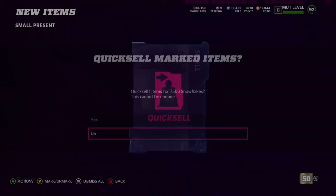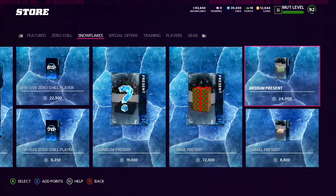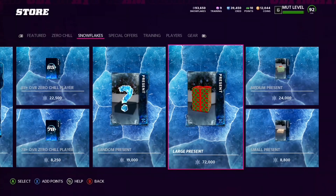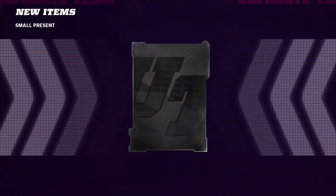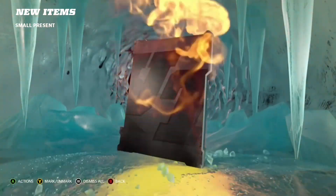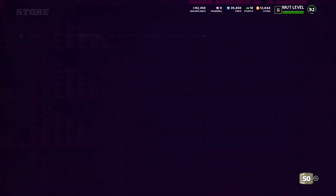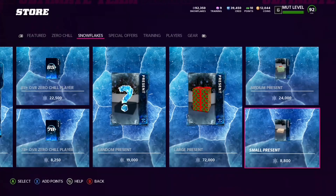What's going on guys, it's your boy. Today I want to show you the cheapest and best way to get an extra large present. They all say 'with a chance of extra large present,' so I did some experiments — why not try this one? I ended up pulling an extra large present out of it, and it only costs 1300 snowflakes to get it.